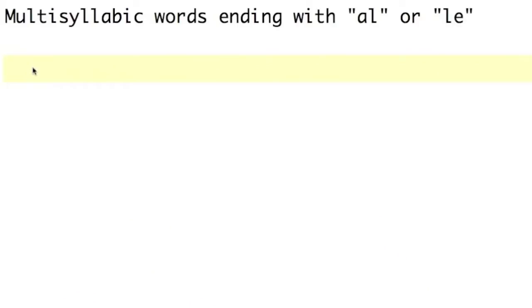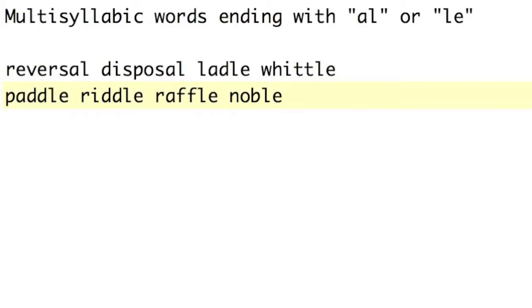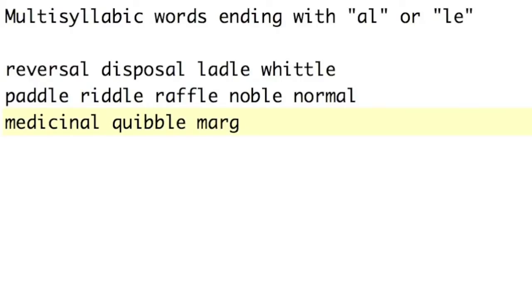Still, there are a lot of words with the patterns I'm teaching right now. Today is multisyllabic words that end with L-E or A-L. I'd like to give you a bunch of words and then let you try to figure out the rules. So we've got: reversal, disposal, ladle, whittle, paddle, riddle, raffle, noble, normal, medicinal, quibble, marginal, poodle.